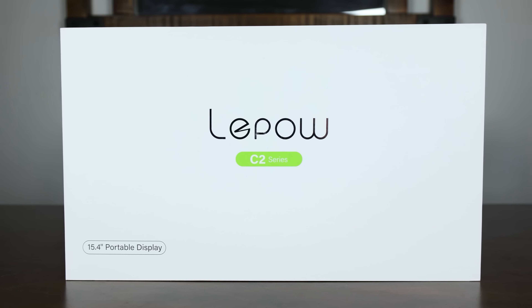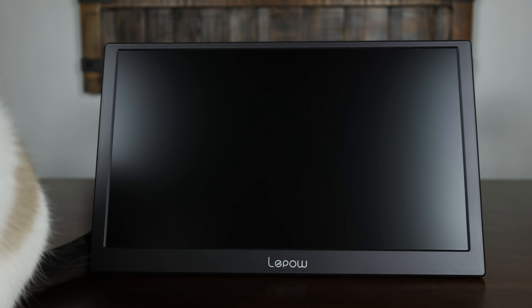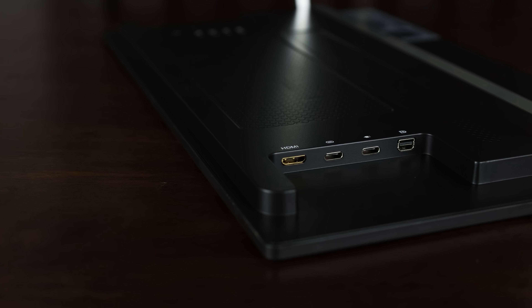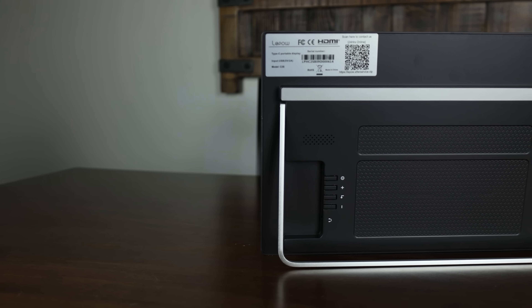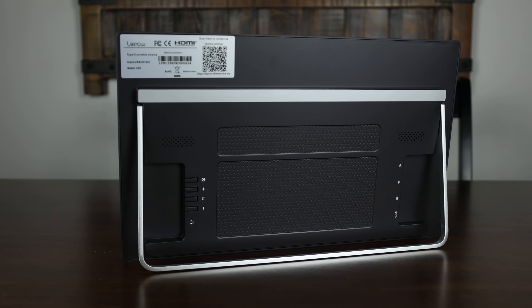This video is brought to you by the 2022 LeapHouse C2 Portable Monitor. The LeapHouse C2 is a 15.4-inch portable display featuring mini DisplayPort, two Type-C ports, and a mini HDMI, making it perfect for those who are on the go. With its slim, lightweight design and IPS screen capable of displaying at 178-degree viewing angles, you'll have no trouble working with this display whether you're in the comfort of your own home or traveling.